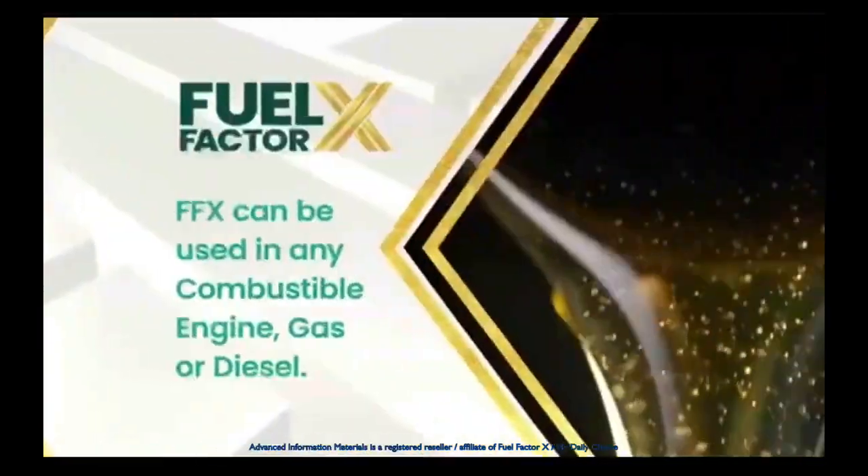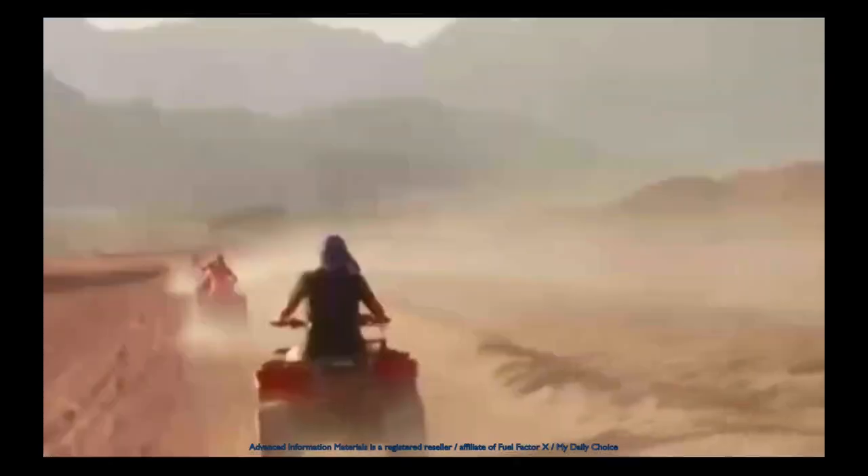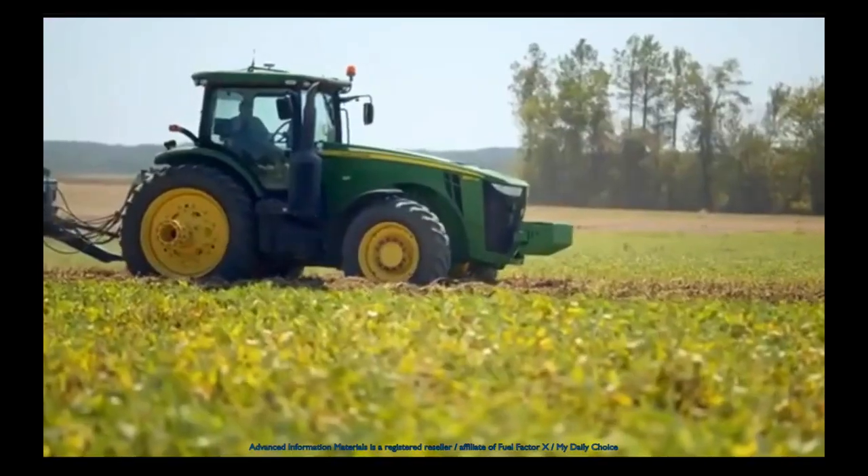FFX can be used in any combustible engine — gas or diesel — trucks, cars, boats, ATVs, RVs, heavy equipment, and more.